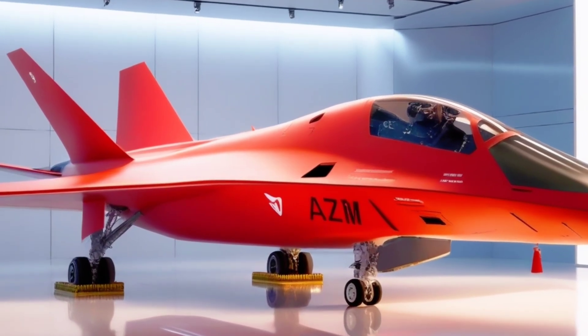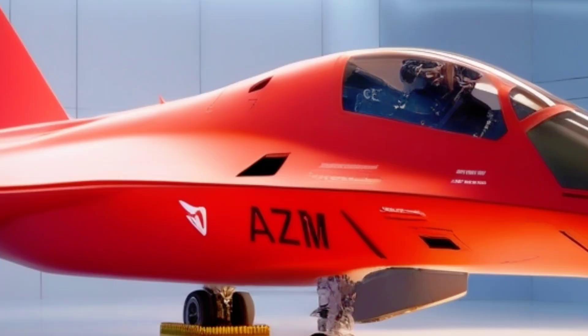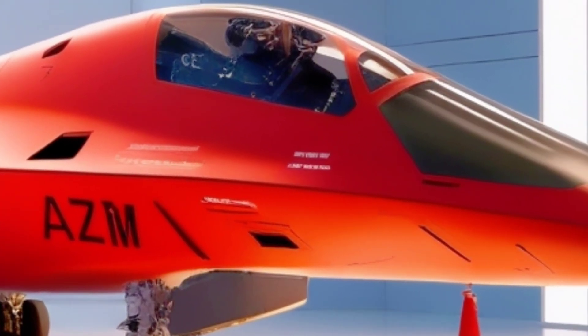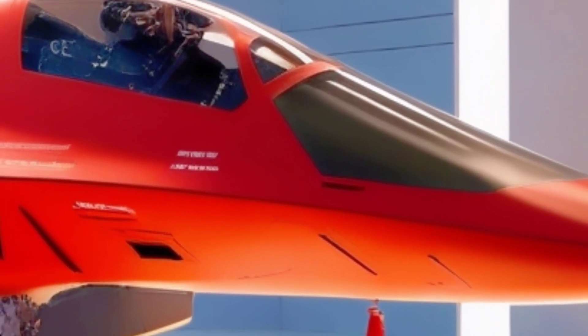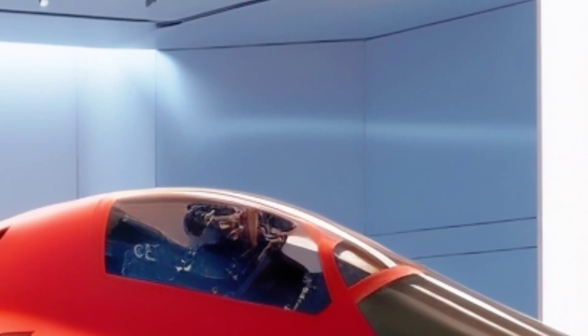Ladies and gentlemen, gear up for something truly extraordinary. Today, we're diving into the future of aerial dominance — a bold vision, a national ambition, and a machine designed to redefine air combat. We're talking about Pakistan's most mysterious and ambitious fifth-generation stealth fighter, the Project AZM.